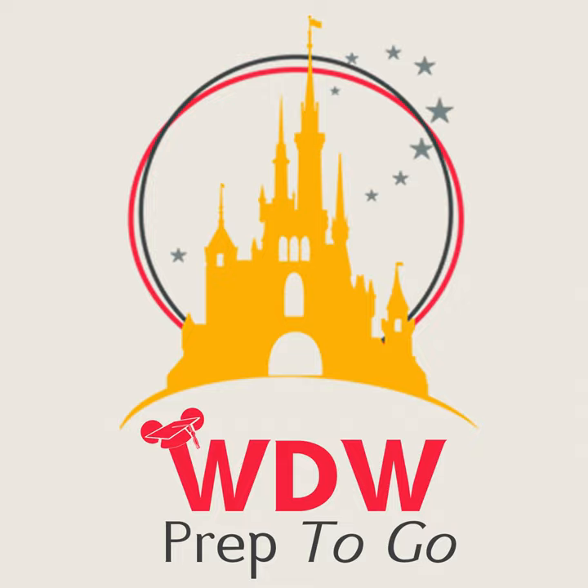That will wrap up this episode of WDW Prep School. For more information, please check the show notes in your podcast app or go to the website WDWPrepSchool.com, click on Podcast at the top, and scroll down to episode 387. Until next time, I'll see you on the site.